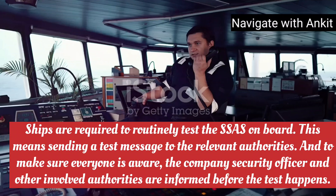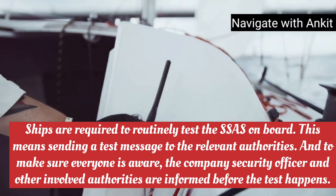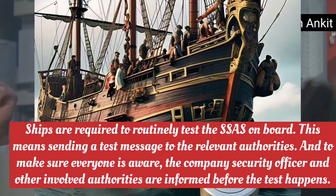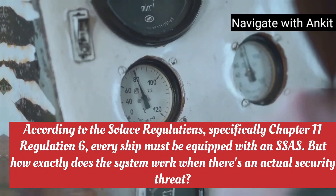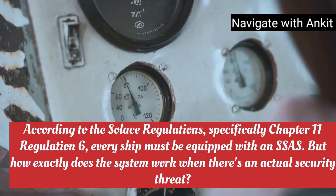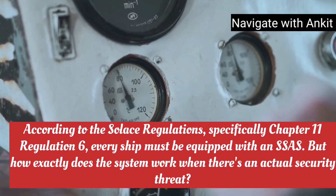Ships are required to routinely test the SSAS on board. This means sending a test message to the relevant authorities, and to make sure everyone is aware, the company security officer and other involved authorities are informed before the test happens. According to the SOLAS regulations, specifically Chapter 11 Regulation 6, every ship must be equipped with an SSAS.